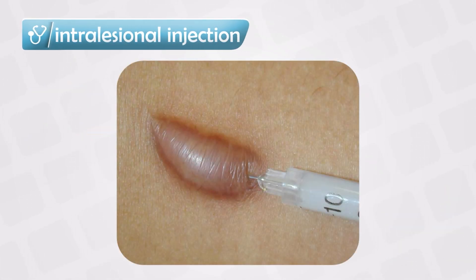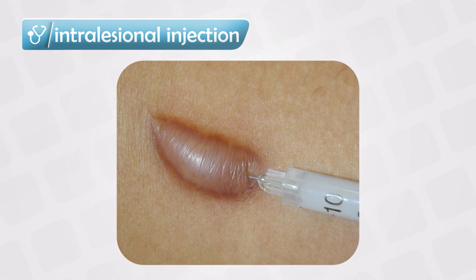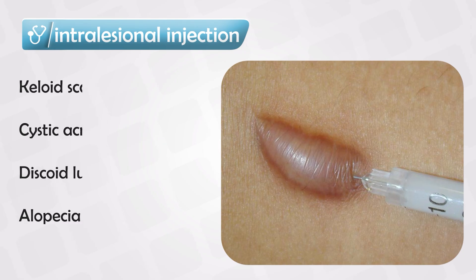Sometimes we can use intralesional therapy — we basically inject the steroid directly into the lesion. This is extremely effective and much more potent than simply applying it topically. We use it in conditions where the lesion is reluctant to treatment. The most common culprits include keloid scars, acne cysts, discoid lupus, any hypertrophic lesion, and alopecia areata.